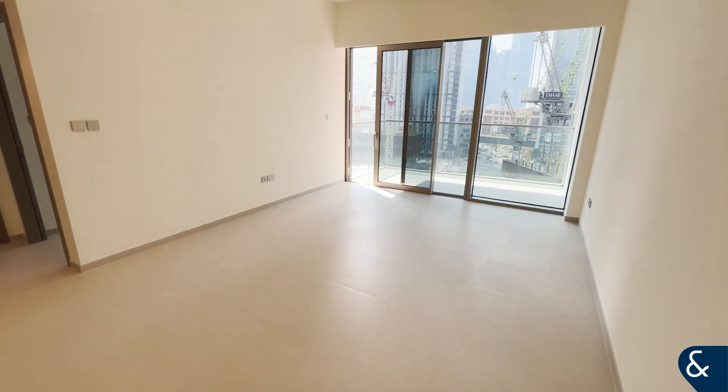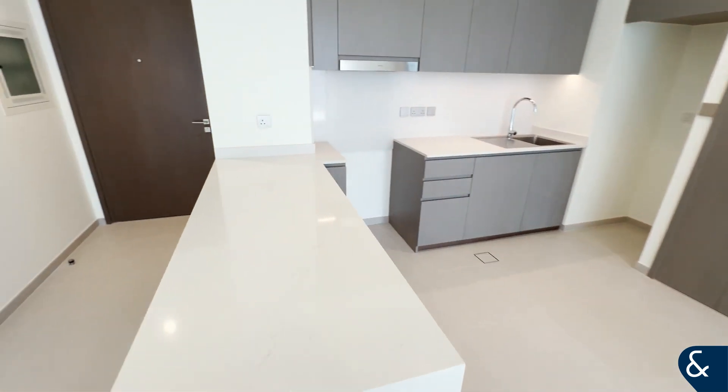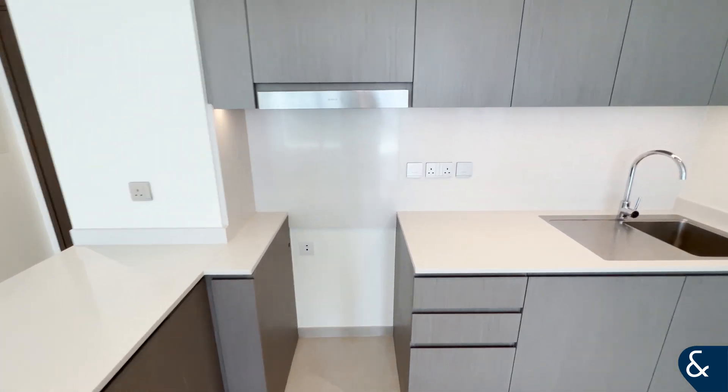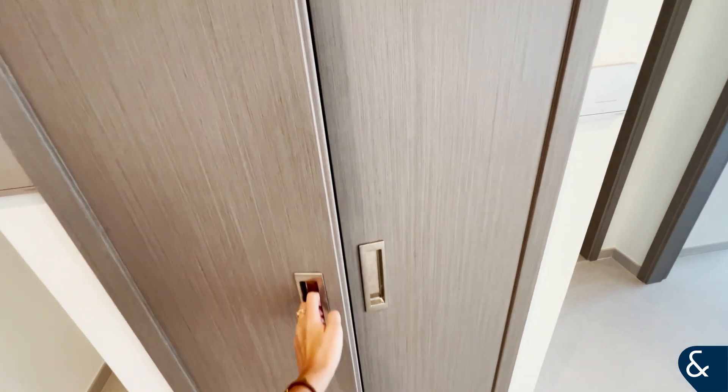As you come in, you have the open plan living, dining and kitchen area. The kitchen has a nice work surface and space for an oven, fridge freezer, and also a storage cupboard here for your washing machine.